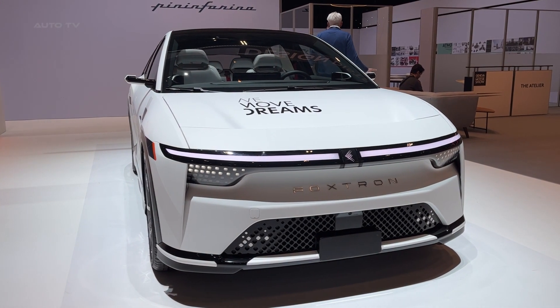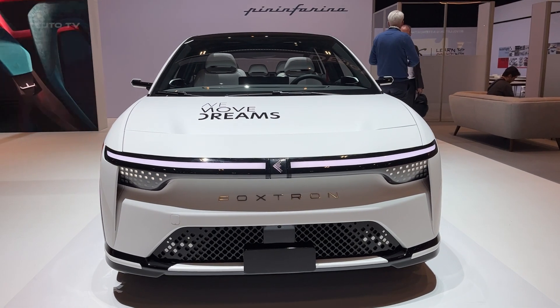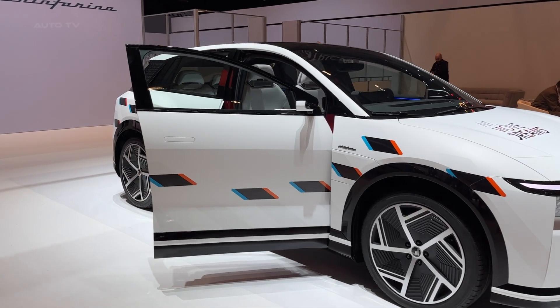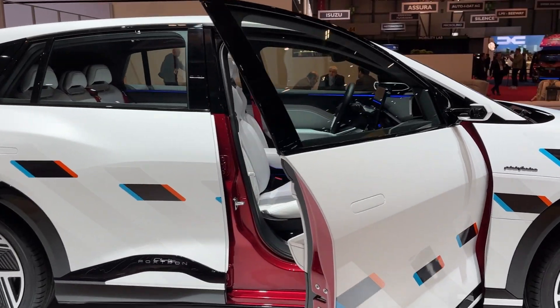Step inside, and you're greeted by that signature 15.6-inch horizontal display dominating the dashboard. Everything from climate control to driving modes flows through this central brain. The interior design language is distinctly modern, with door panels that create a sense of motion even when you're standing still.